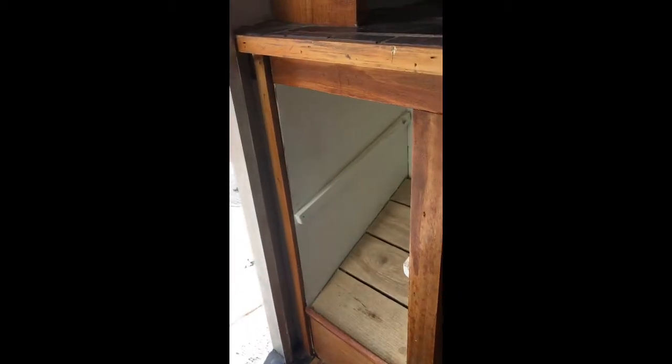The shoe shelf comes out so that I have room for larger boots.